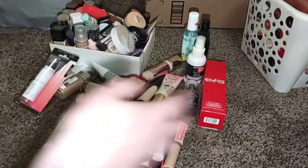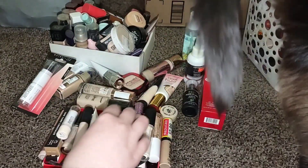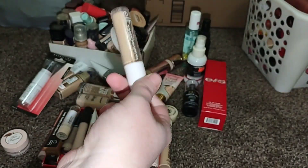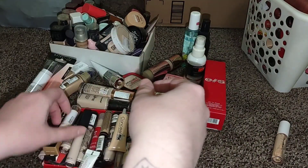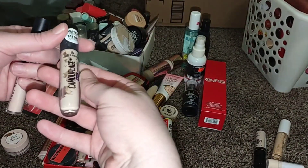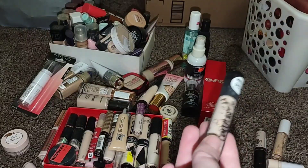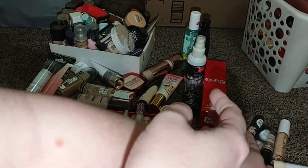As you can see, I have a very large collection right here — concealers, foundations, and setting sprays. Let's do concealers first. This one does not look too appetizing anymore, so I'm just gonna make a pile of stuff to get rid of. I got a brand new ELF Camo Concealer, so I don't need to keep everything. I love the Essence Camouflage Plus Matte Concealer, but it's probably expired so I'm gonna go ahead and get rid of it.